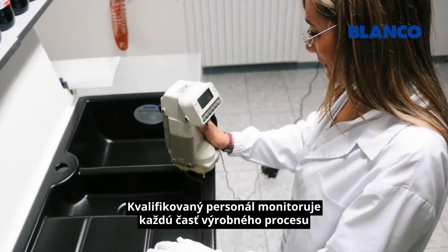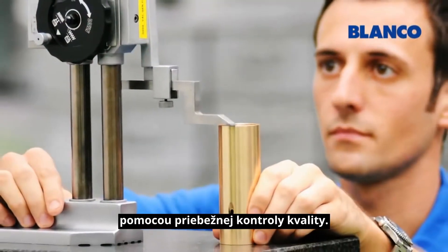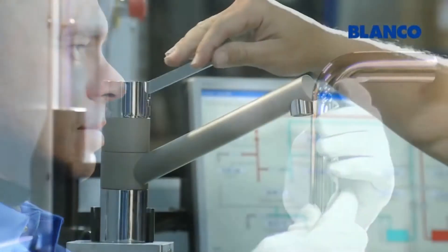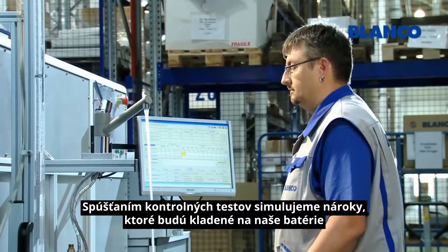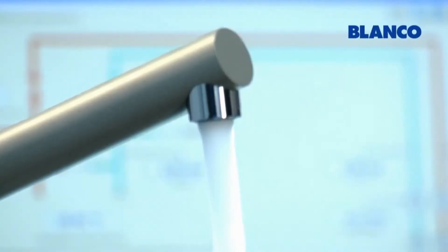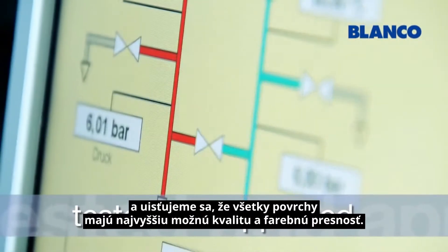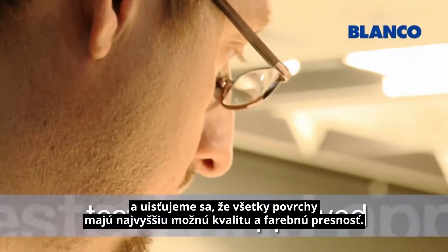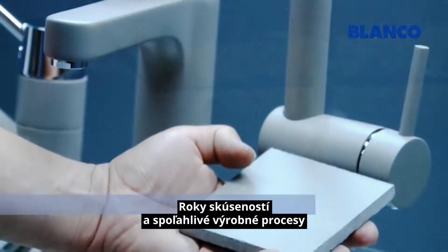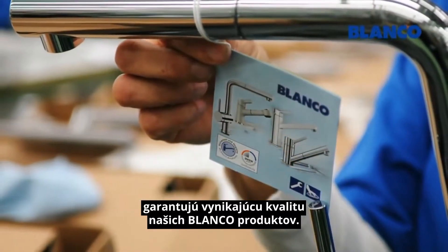Qualified personnel monitor every phase of the production process through a system of continuous quality controls. We run controlled tests to simulate the demands on our mixer taps throughout their life cycle. We check for water flow and pressure and we make sure that all surfaces are of the highest colour fidelity and quality. Years of experience and reliable production processes assure the outstanding quality of our Blanco products.